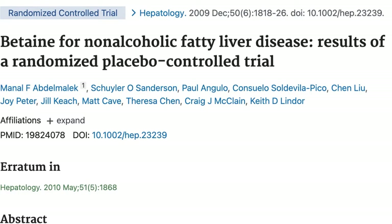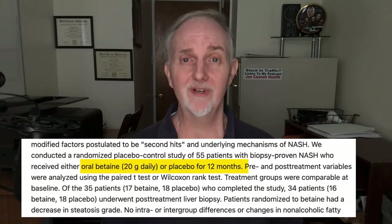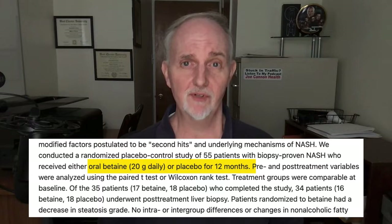Moving on to betaine — LivePure contains betaine HCL (hydrochloride), the synthetic form of this compound, not to be confused with the more natural form called betaine anhydrous. Some preliminary research on betaine anhydrous suggests it may slow down the progression of fatty liver disease, though it does not appear to improve it. People had to take 20 grams of betaine for up to a year to achieve this effect — far more than what's found in LivePure, and using betaine anhydrous, not betaine HCL.